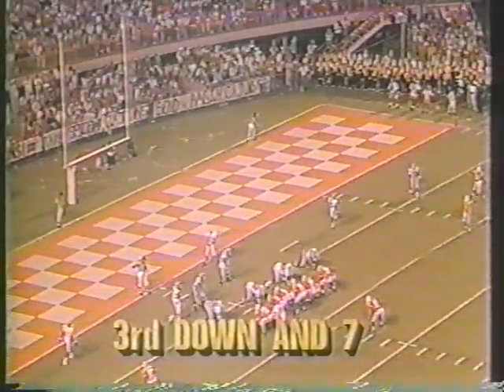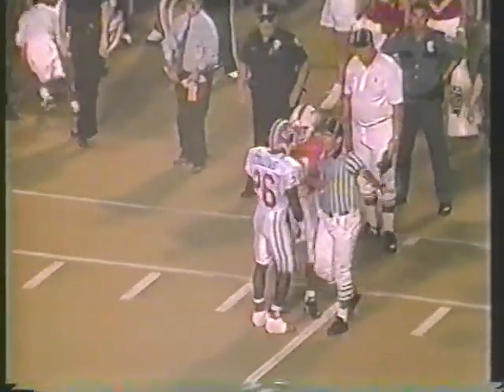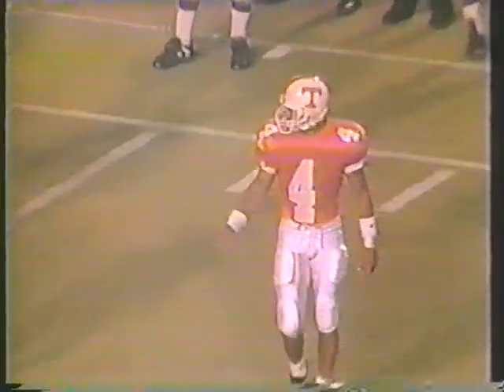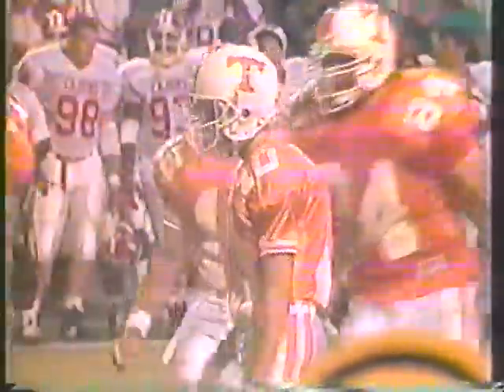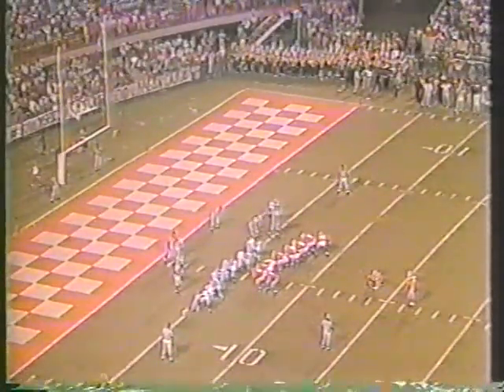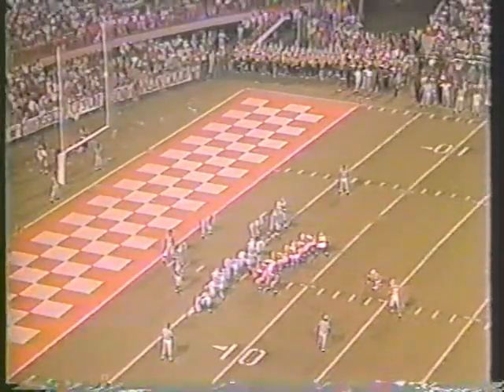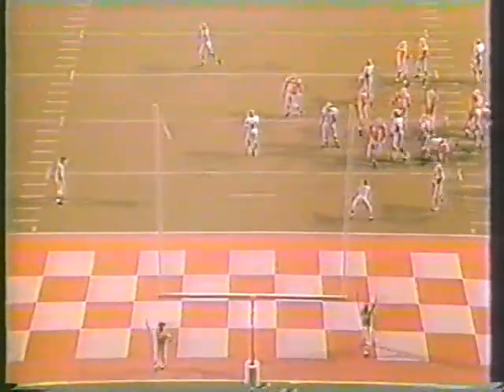Tennessee looking at a third down and seventh situation — third and goal at the seven. Tennessee experimenting: this is the fourth different tailback they've used. Moe's Phillips is there now. Colquitt is back to throw — fires it out there to Faulkner, a little too far, but he was pretty well covered anyway. We're going to look now at perhaps a field goal. That was a dangerous throw.